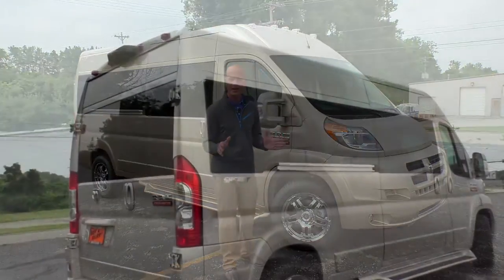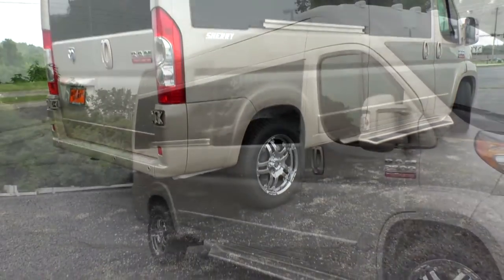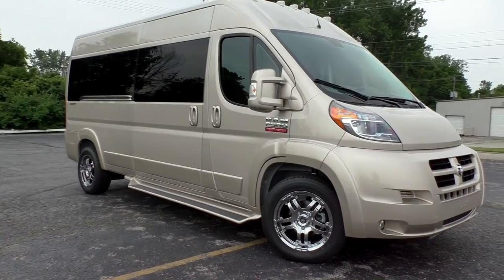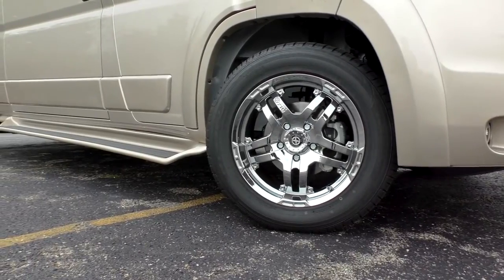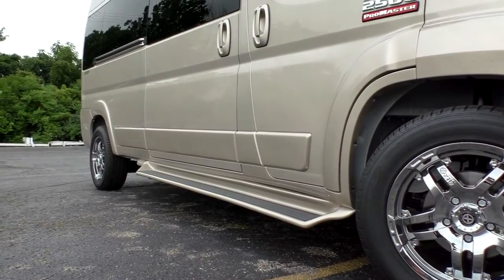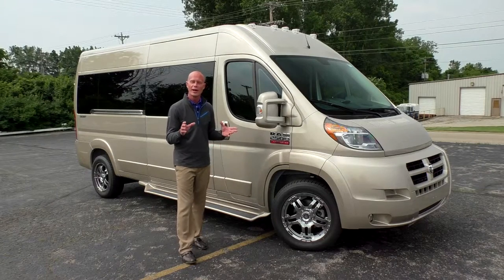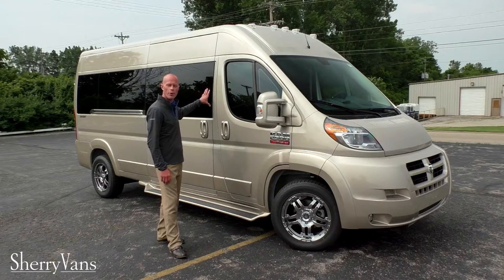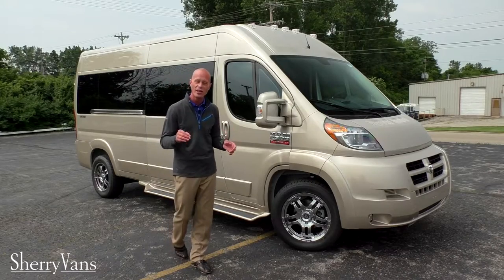All of our ProMaster conversion vans have full body paint — we paint everything on this van to match. This paint is a beautiful sandstone pearl coat, probably one of my favorite colors. It looks really good with the tinted glass and the 18 inch chrome wheels. We also have privacy glass on all of our ProMaster conversion vans, even in the front. The front windows are 35% to keep it legal in all 50 states, and the back windows are 5% for the best sun protection and privacy.